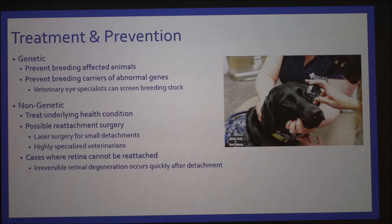For prevention and treatment: genetically, it's mostly prevention because you prevent breeding affected animals. Or a breeder can have a veterinarian screen to make sure they aren't carriers of those genes. For non-genetic cases, it's best to treat the underlying health condition. There are possible reattachment surgeries, only performed by highly specialized veterinarians using laser eye surgery, and only for small detachments.